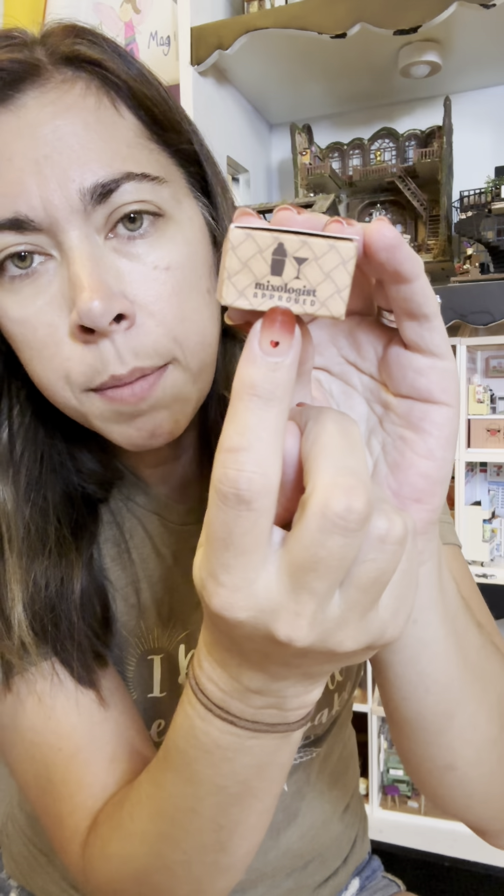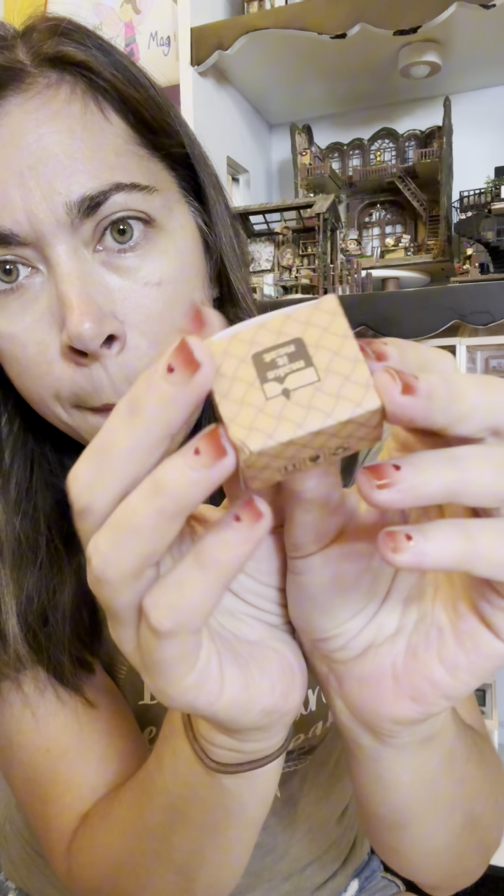We got a little platter, pebbled ice — pebbled ice! And the umbrellas, oh my gosh, I had to have these little cocktail umbrellas! Little pineapples — it says 'mixologist approved, make it neat.'